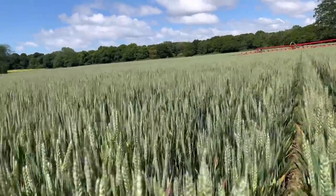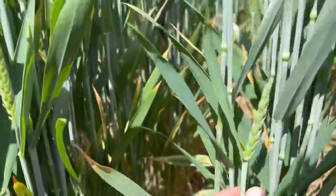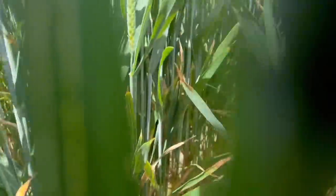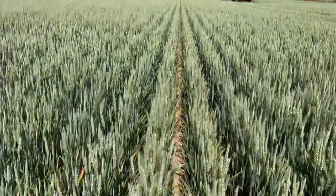I'll just show you this while I'm off - if you look, there's some like tillers further down the plant. See these little ones here - I don't know whether they'll actually come to much. There's another one there, quite low down the plant. I think that's because it's so dry really.